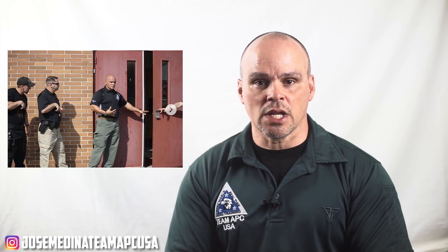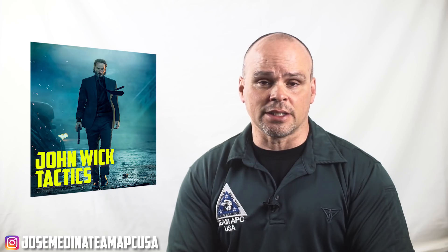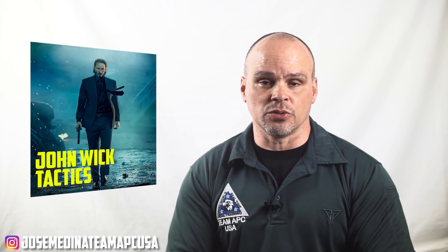Hi, I'm Jose Medina. I'm currently a 26-year law enforcement veteran and active participant in SWAT tactics. I'm also a training consultant with my own business, Awareness Protective Consultants, Team APC, where we conduct high-end training for police SWAT teams, military, and close quarter civilian use of force self-defense. Today we're going to talk about the John Wick 1 movie and the cons of some of the tactics used in the film.